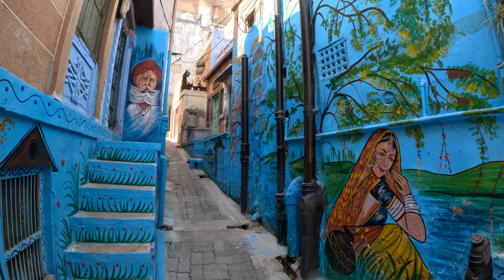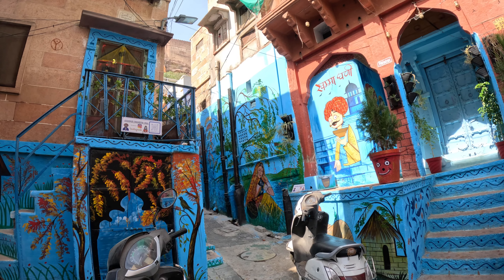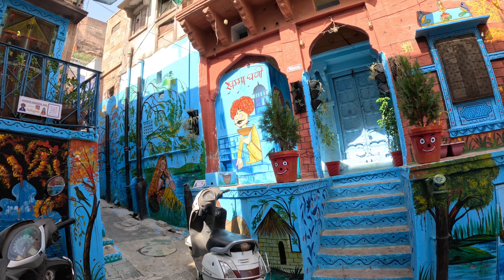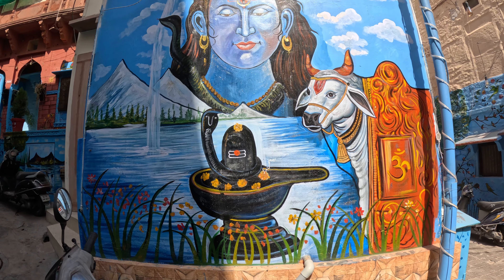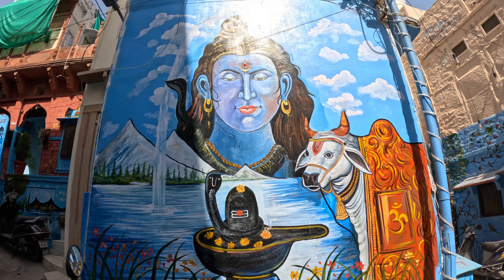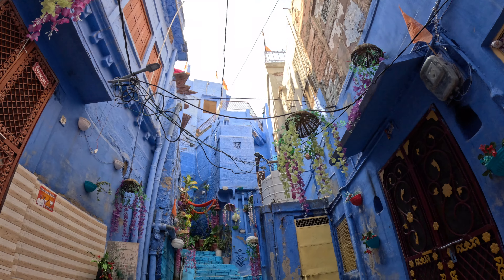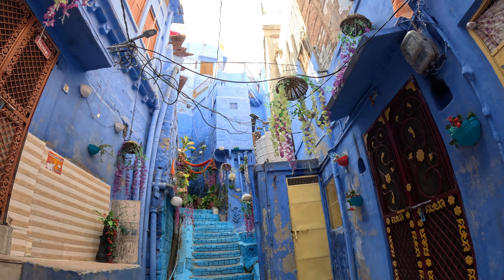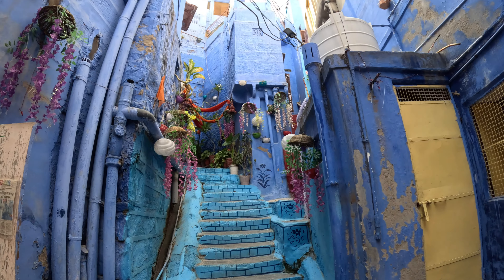If you're wondering why everything is painted blue, there is no single answer. Some say it's associated to Lord Shiva, the god whose skin is blue, in a sign of devotion. Others say it's a sign of high social status, as the blue colour is linked with sovereignty and power. Others say that the combination of elements used to make the blue paint help keep mosquitoes and termites away, while others say it's simply for aesthetic purposes.